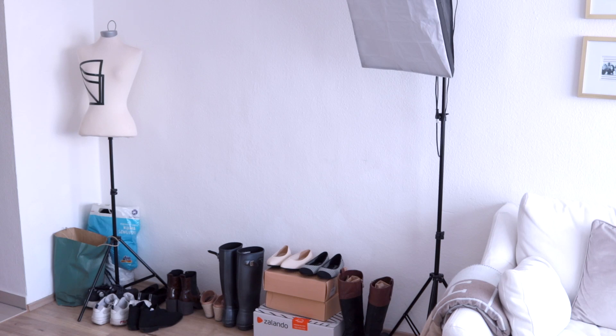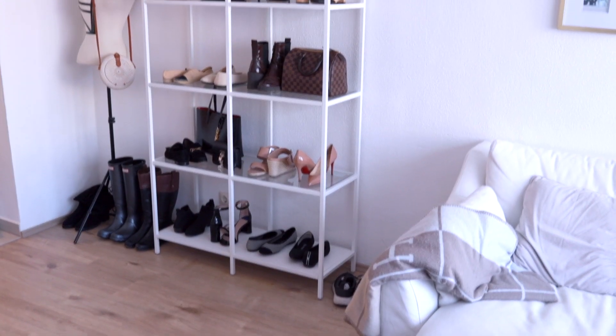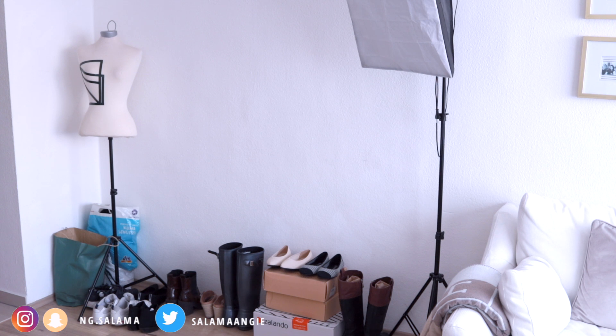How I store my bags and shoes together for easy accessibility. You're going to see this area going from this to that. How you store your things is the main reason why you wear them or don't wear them.